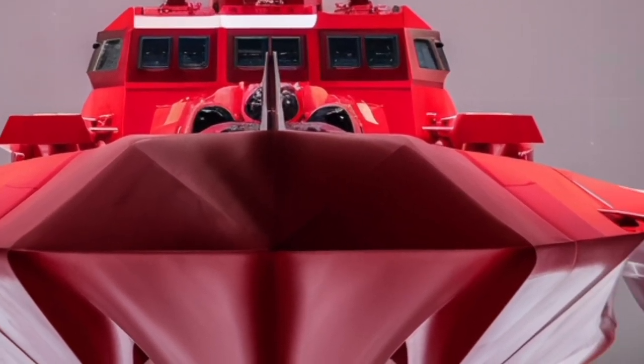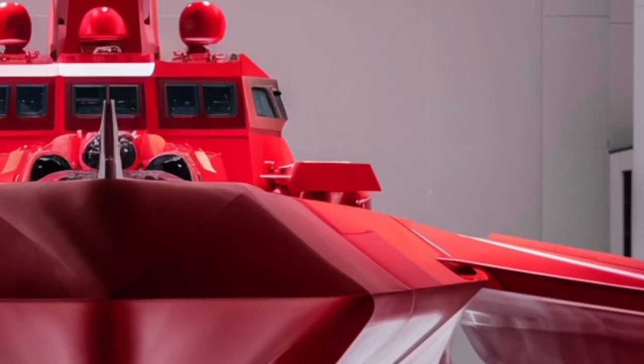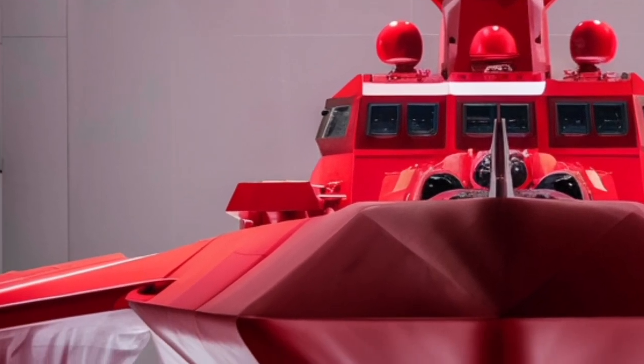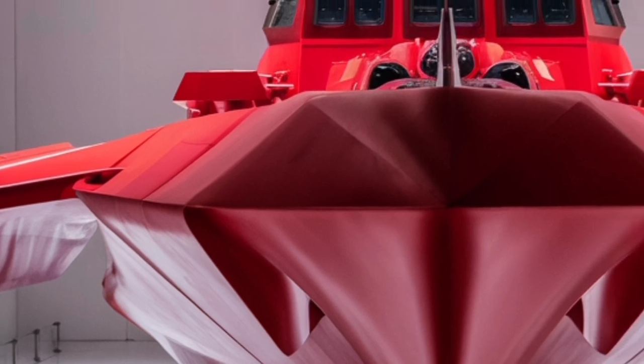The vessel was constructed by Hyundai Heavy Industries of South Korea, part of the Jose Rizal class of guided missile frigates, and launched with modern systems that make it one of the most formidable assets in Southeast Asia. In terms of size and physical design, the Antonio Luna measures about 107 meters in length with a displacement of over 2,600 tons.